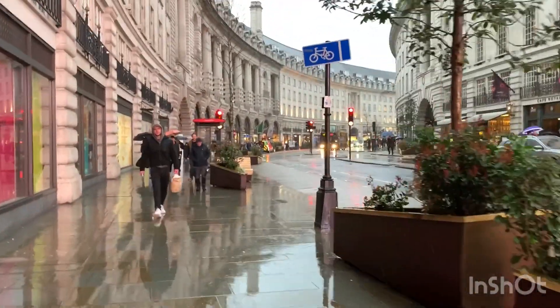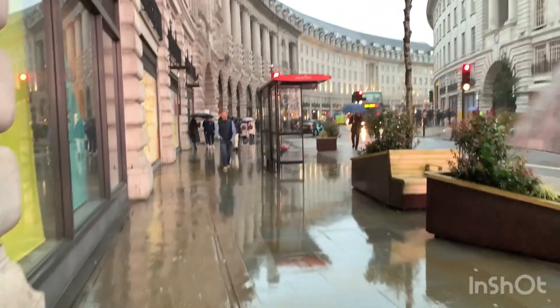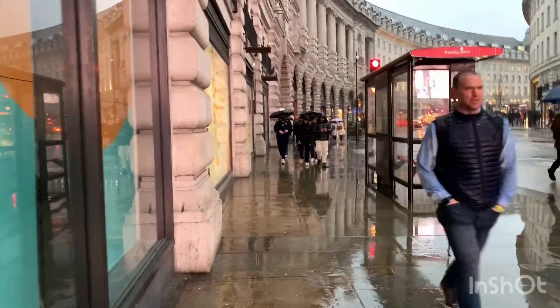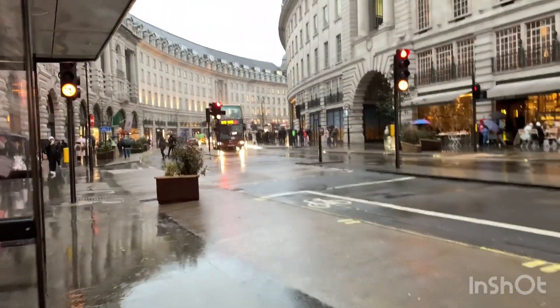Have you ever been to London? If you have, please let us know in the comments when you've been here — we would love to know. Some people are walking without umbrellas, it's pretty funny.